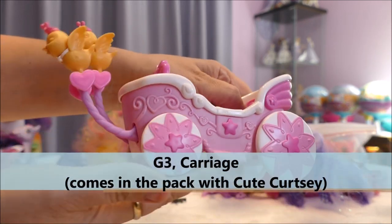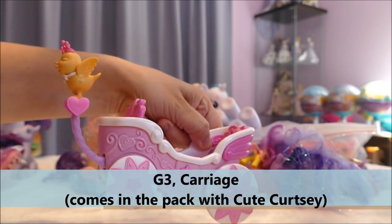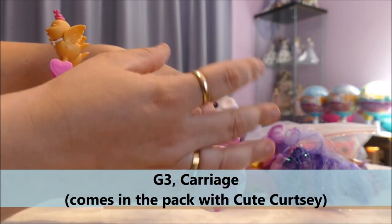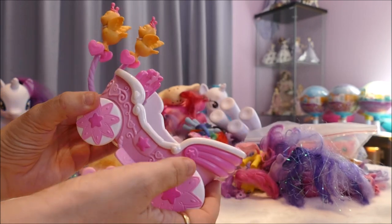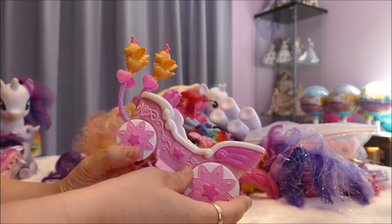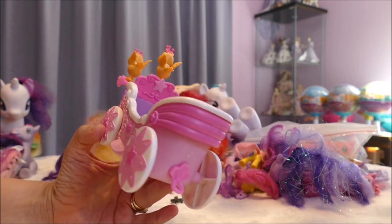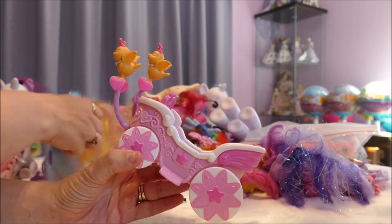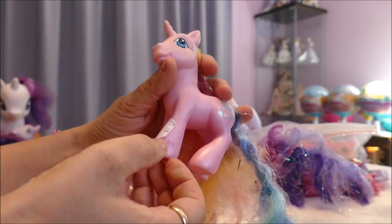As it rolls along, the birds go up and down like they're pulling the cart — this big heavy cart with a big heavy horse, and these tiny little wings are supposedly carrying the horse. Not very realistic, but it's super cute and who could say no to something so darling.